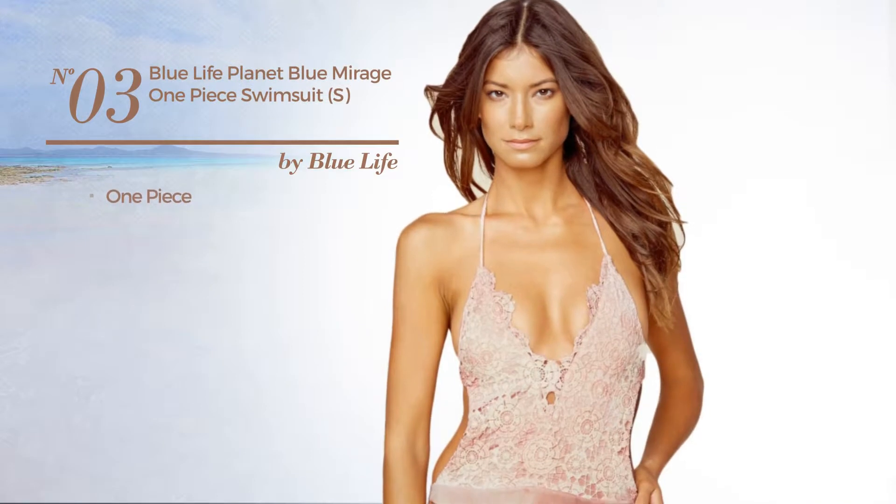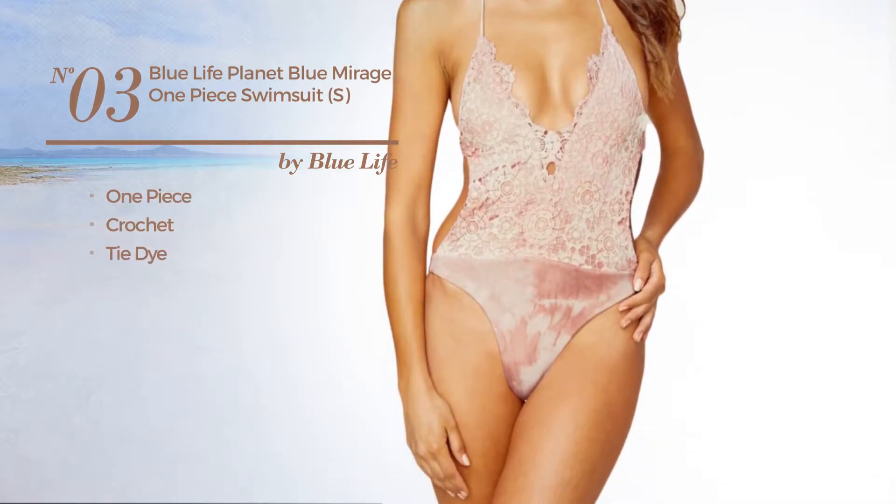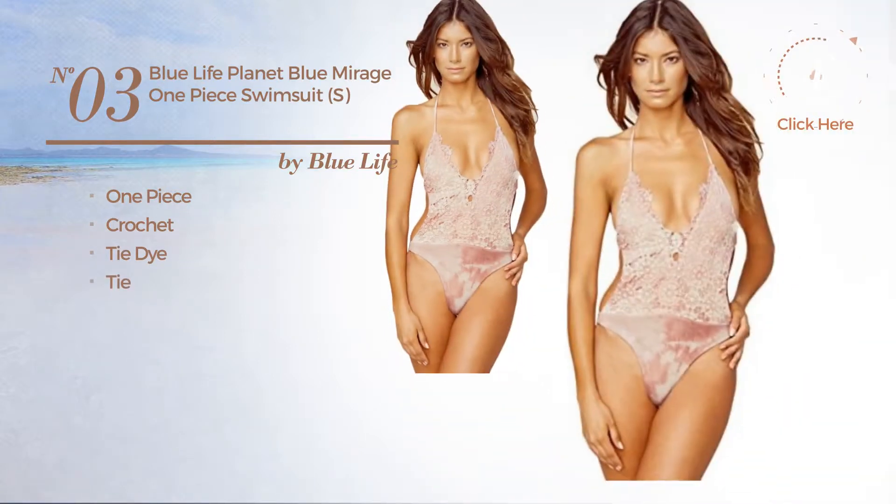Number 3: A One-Piece Swimsuit. Crafted from crochet, styled with tie-dye, with a tie. Available in two colors.